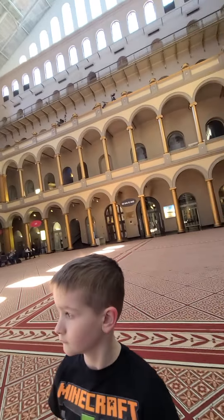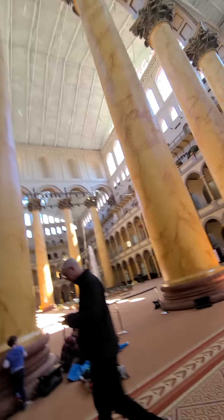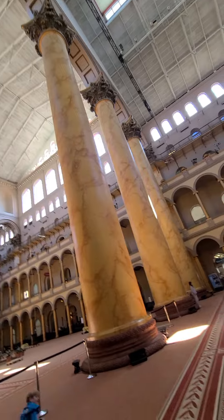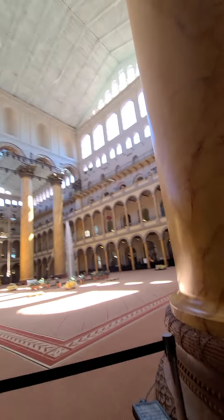We're at the National Building Museum in Washington, D.C. Look at those tall pillars — columns. That's the fountain. Museum offices.